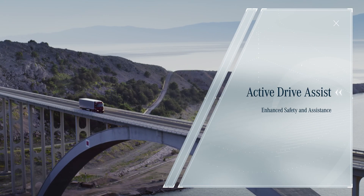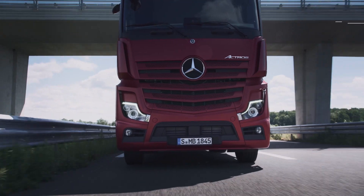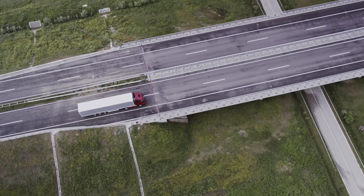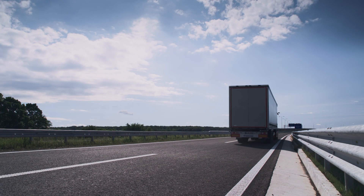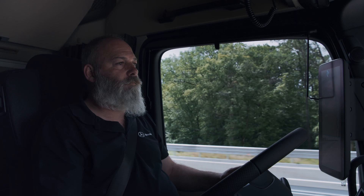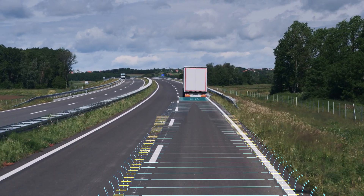ACTIVE DRIVE ASSIST is our first assistance system to enable semi-automated driving. It helps the driver to keep the vehicle in lane and maintain a safe distance to the traffic ahead.